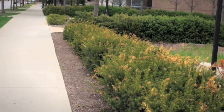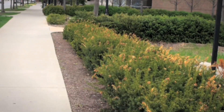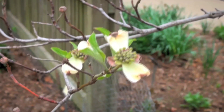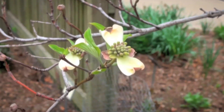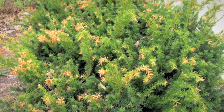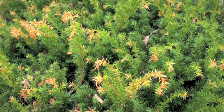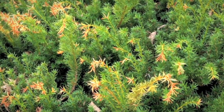We are seeing considerable damage this year and we expect to see more of it later on this summer. While it's difficult to determine the extent of winter injury until they actually break bud, now is the time for homeowners and green industry professionals to evaluate their plants for damage and see what corrective measures might be needed.